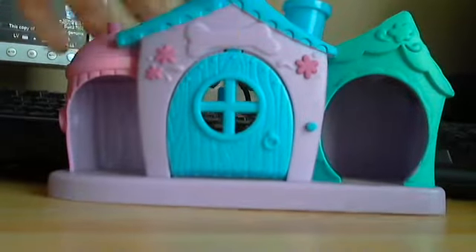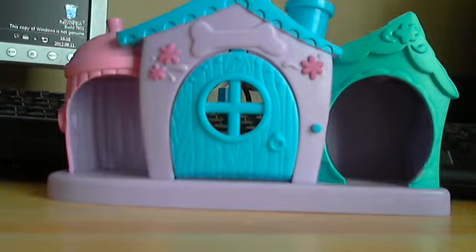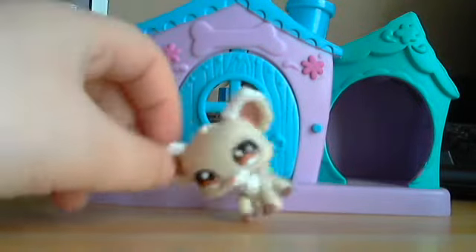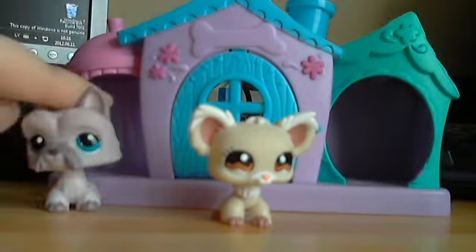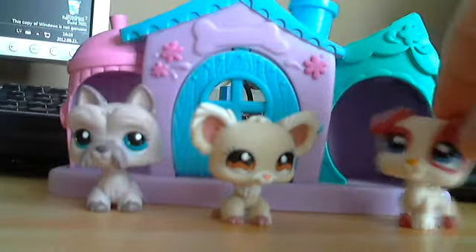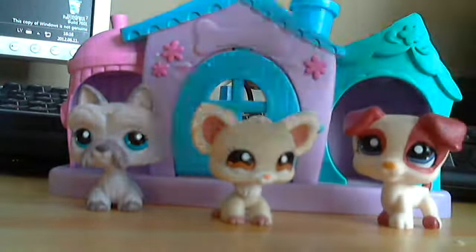It looks like this. This one came with three dogs. The first dog was this one — it's a girl probably. Then with this one — it's a girl probably. And then with this puppy, it looks actually cute. I have no names for them.